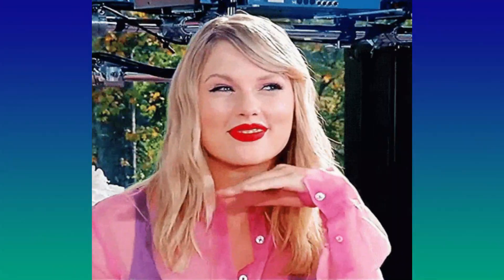So why 13 tips? Just because it's Taylor Swift's favorite number or because there's 13 stories on the Tower of Terror? No, that's just how many I came up with. Alright, let's go ahead and get started with the tips.